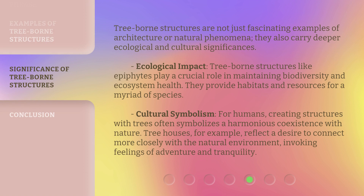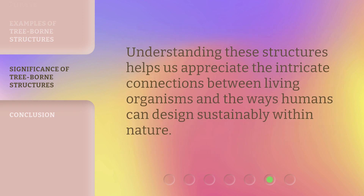Tree-borne structures are not just fascinating examples of architecture or natural phenomena — they also carry deeper ecological and cultural significance. Ecologically, structures like epiphytes play a crucial role in maintaining biodiversity and ecosystem health, providing habitats and resources for a myriad of species. Culturally, creating structures with trees often symbolizes harmonious coexistence with nature. Treehouses, for example, reflect a desire to connect closely with the natural environment, invoking feelings of adventure and tranquility. Understanding these structures helps us appreciate the intricate connections between living organisms and sustainable design within nature.